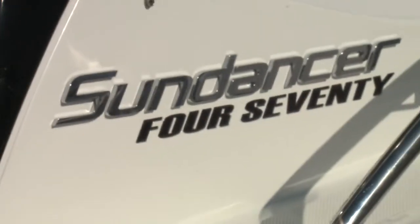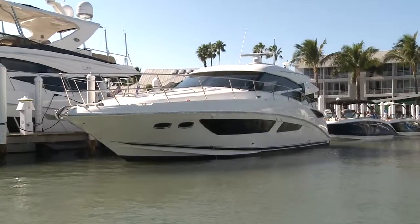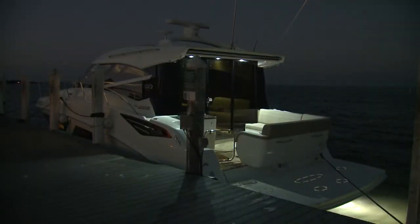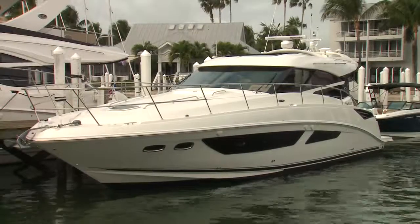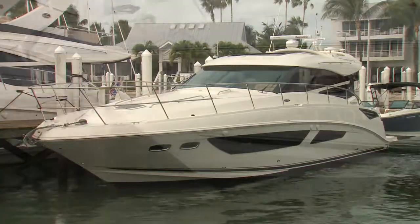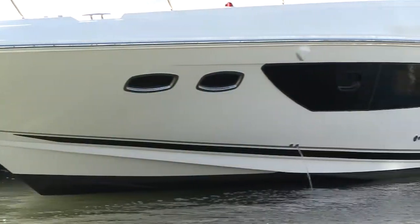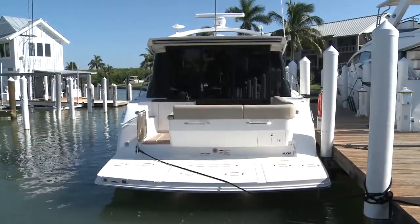It can be a tricky balance when you're trying to freshen up a classic. Go too far and people may say you've ruined the heritage. Don't go far enough and people say you're lazy and banking on your history. But even at first glance, it's clear Sea Ray has struck the right balance. Sleek and modern, it looks like a Sea Ray with its classic overall shape, but the lines are flowing and the windows massive. This is a beautiful boat from the outside.